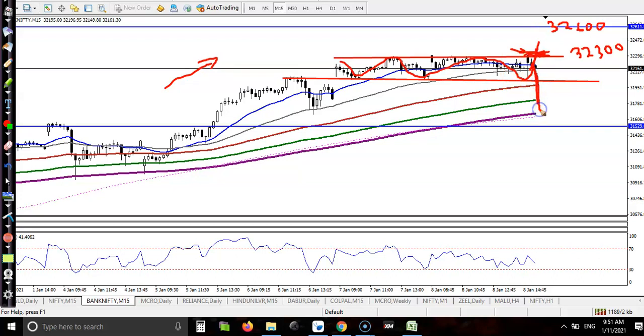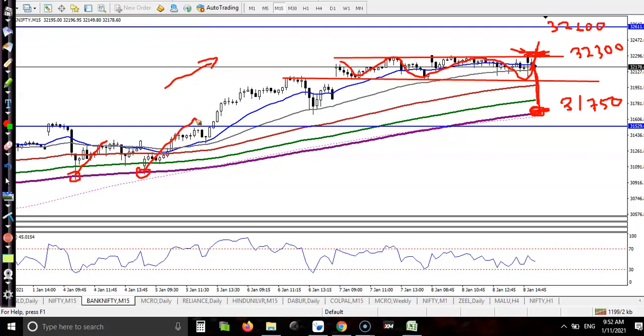I'm not looking for short. Instead, I'm looking for a possible correction. Price may give a correction to the level of 31,750, which is also a supporting level because the 200 exponential moving average is there. Looking at previous market behavior, price has been bouncing off the 200 exponential moving average repeatedly. So there is a probability that if price gives a correction, it will bounce again from the 200 EMA — that is why this level is important. So we have two buy opportunities: one at 32,300 and another at 31,750.